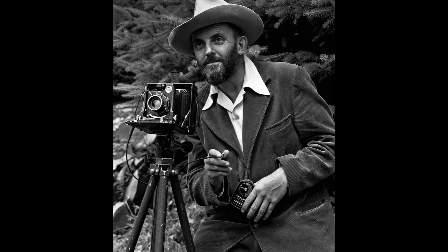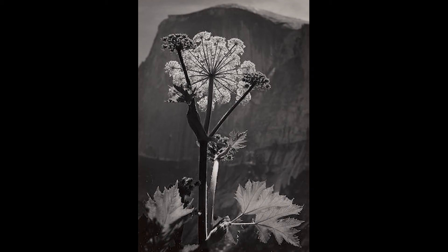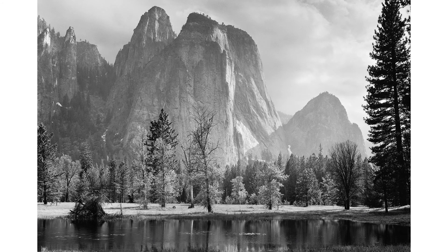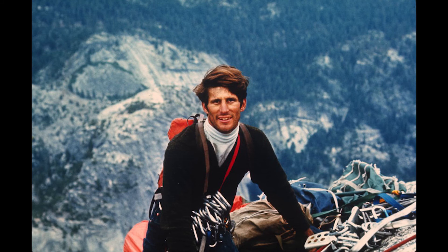Our first artist is Ansel Adams. Ansel Adams was a landscape photographer and environmentalist. He was known for his black and white images of the American West. Adams loved sharp focus and using a full range of tones — tones, or value, are all the steps in between white and black in an image. We use those all the time when we're creating art. Adams was quoted as saying, 'You don't take a photograph, you make it.' His photograph of Half Dome at Yosemite became one of his best known works.